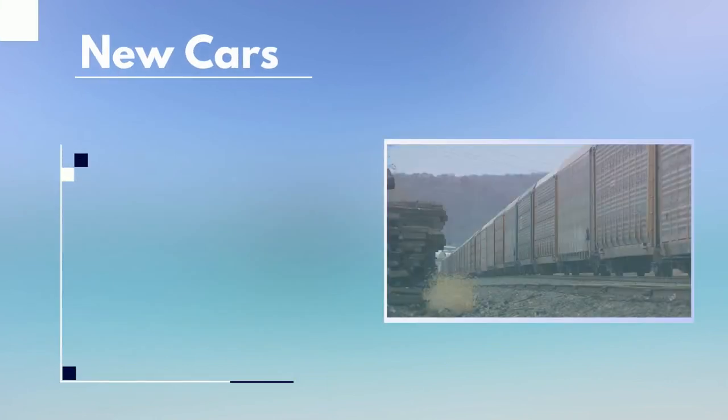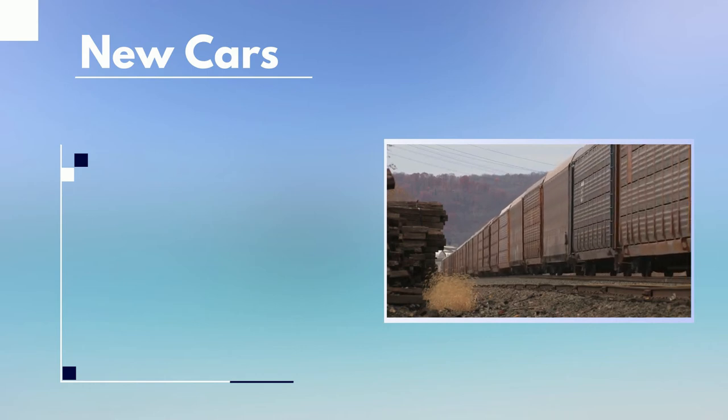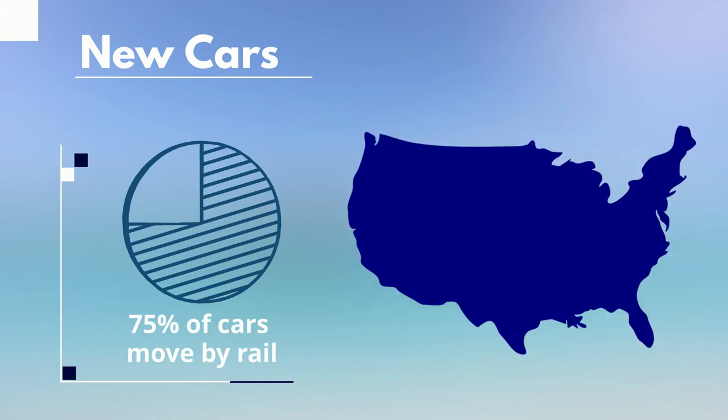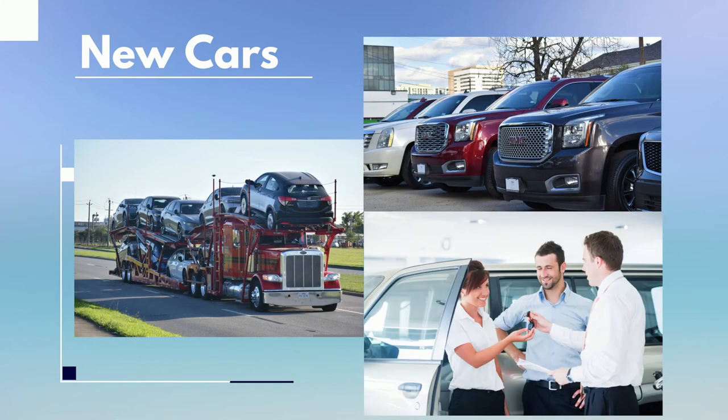You may be thinking new cars don't typically take the train, but according to the American Association of Railroads, freight rail moves nearly 75% of the new cars and light trucks purchased in the U.S., with auto ramps located all over the country. After the long rail journey is complete, it's off the ramp to another car hauler to reach the dealership and then the customer.